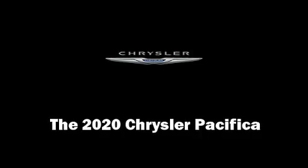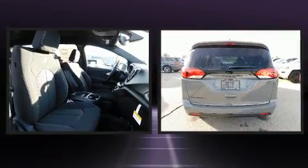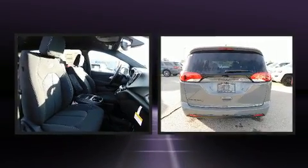Discerning drivers will appreciate the 2020 Chrysler Pacifica. It features an automatic transmission, front-wheel drive, and a refined six-cylinder engine.